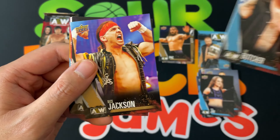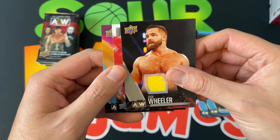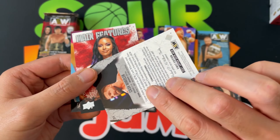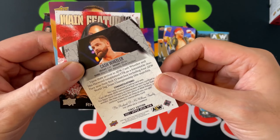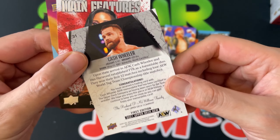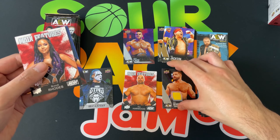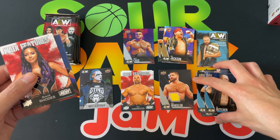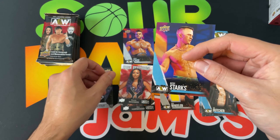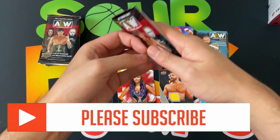Next pack: the Butcher, Nick Jackson, and there's our hit — Mr. Cash Wheeler. It is a yellow patch, so that's something a little different — FTR with some yellow shirts. I'll take it! Big fan of FTR, I love those guys. Their music just gets me pumped up for whatever reason. Ricky Starks in there as well.